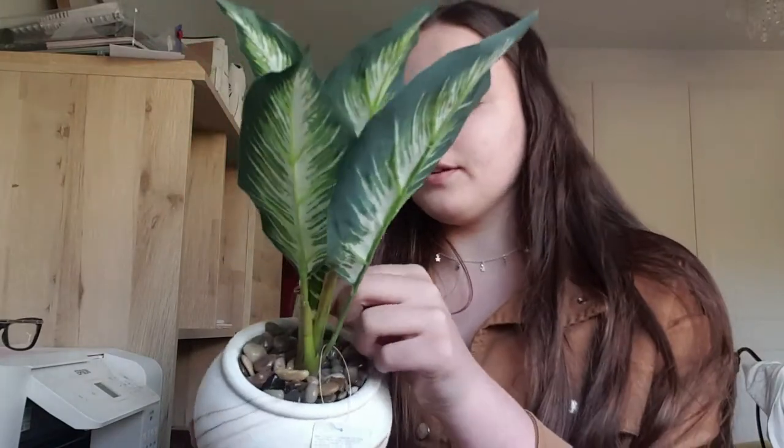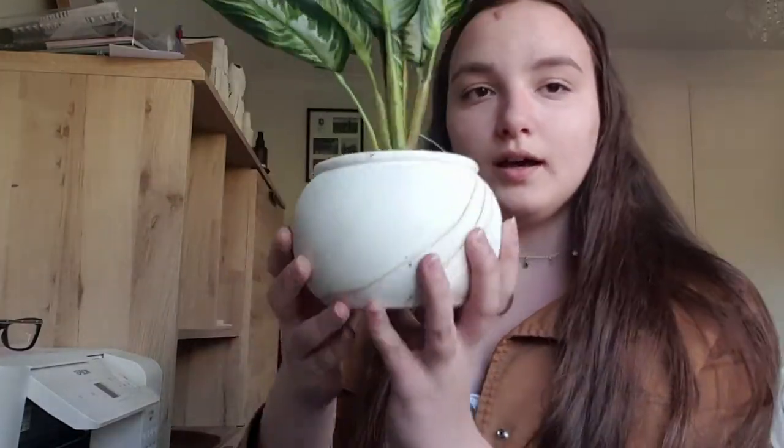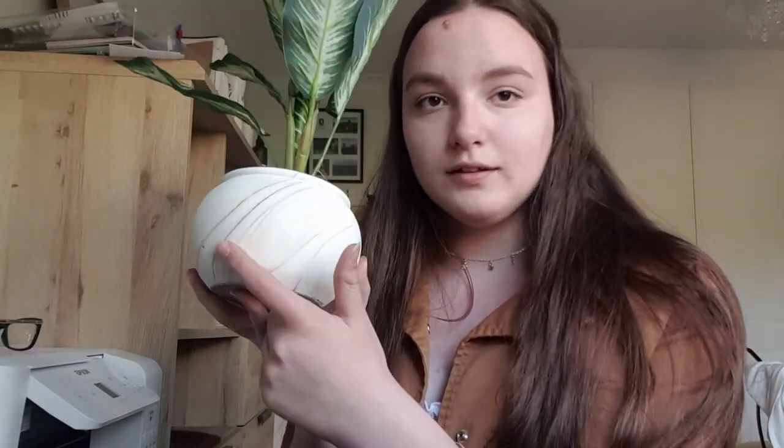I also got from Primark this plant - although this leaf has fallen down a bit but that's fine. This was £6 from Primark and it's really cute. I might put it on top of my cabinet. So that's all the object stuff, not clothes. Next I got this bikini set from Primark.